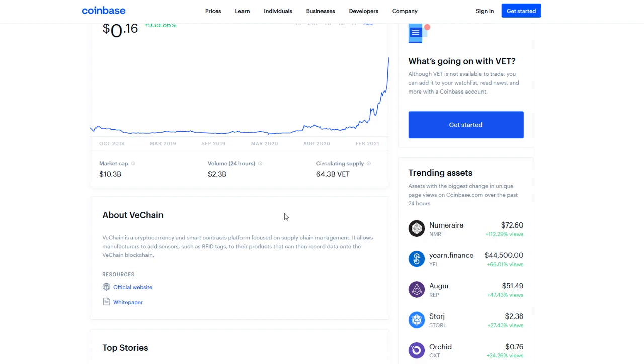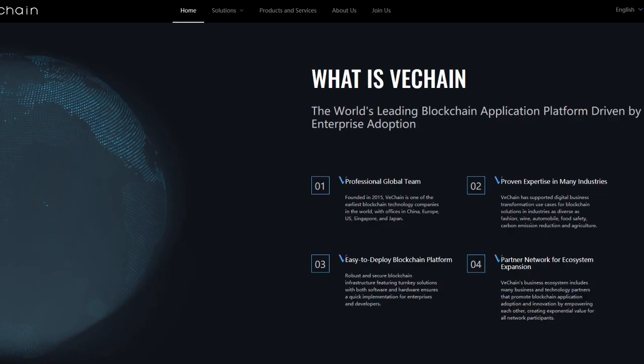VET is definitely becoming more and more popular every single day. We're getting higher volume and obviously a higher market cap as a result. VeChain is a cryptocurrency and smart contracts platform focused on supply chain management. It allows manufacturers to add sensors such as RFID tags to their products that can then record data onto the VeChain blockchain. VeChain does a lot more than that — that's a very basic summary of what VeChain really does and accomplishes. Let's take a look at the actual website.